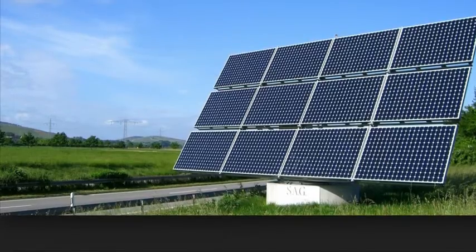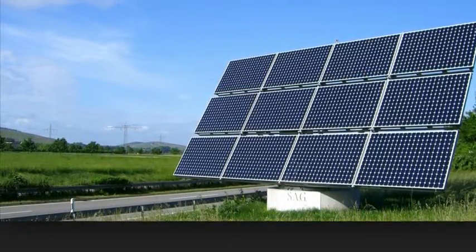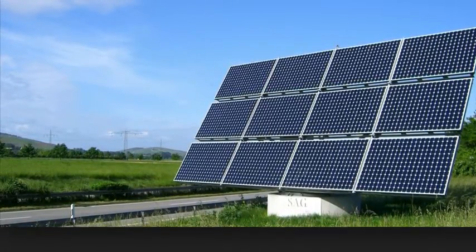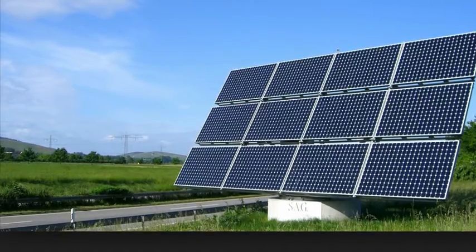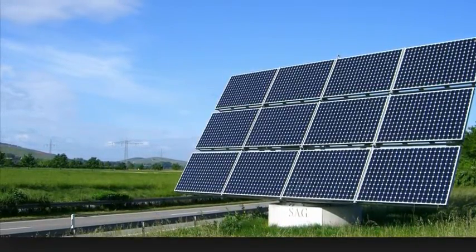Another type of renewable energy is solar energy. Solar energy is radiant light and heat from the sun, harnessed using a range of ever-evolving technologies, such as solar heating, solar thermal energy, solar agriculture, and artificial photosynthesis.